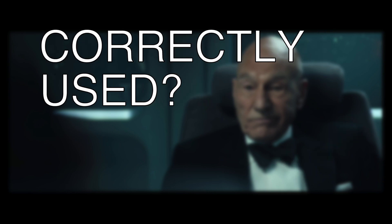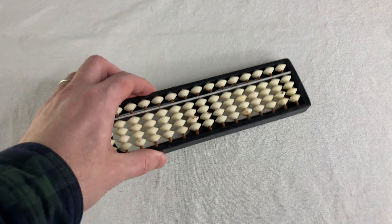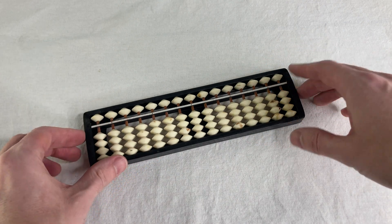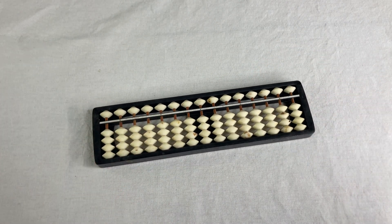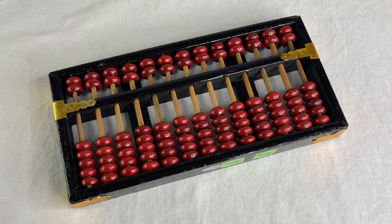The most common style of abacus is the Chinese swanpan and the similar Japanese soroban. This type you lay flat on a table and move the beads up and down. The zero position is with all the beads away from the horizontal bar. Beads below the bar represent one each, above the bar are fives, and each column is a digit.